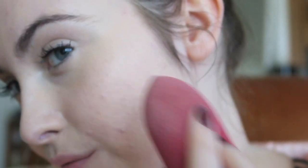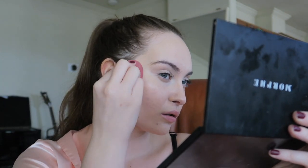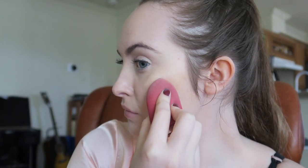Now I'm going in with a CC cream that's darker than my skin tone to bronze. I love the way that this looks — I think it looks really natural. I go in with a beauty blender first and then with a brush because I feel like that gives me a more controlled finish. Then I'll take whatever's left on the brush and just give my face more warmth where I think it needs it.